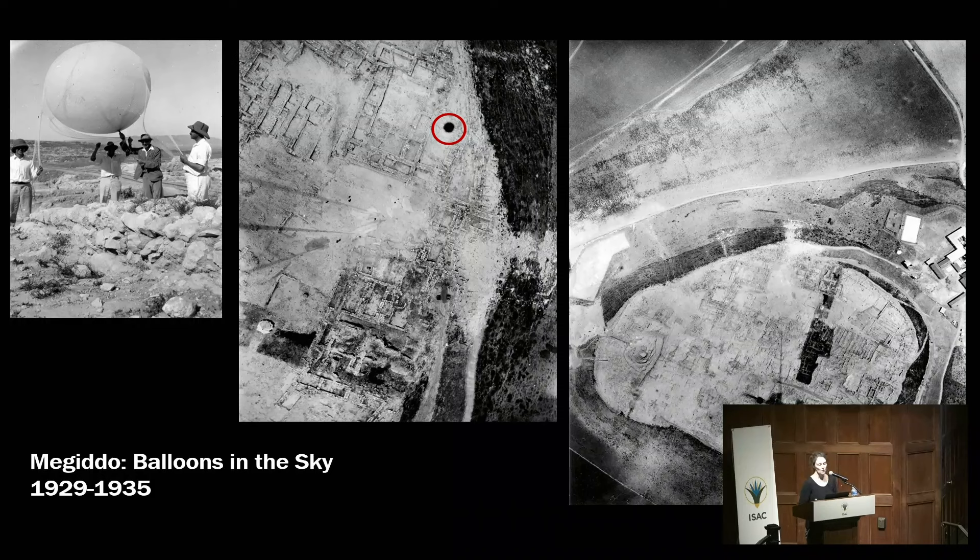In a correspondence between Guy — who was the head of the excavation at that time — and Breasted, we learned that Guy wanted to fly himself with a kite balloon over the site, which Breasted didn't agree with at all — perfectly understandable. The balloon was hard to maneuver, and especially tricky to keep at the same altitude to get good coverage of the site.